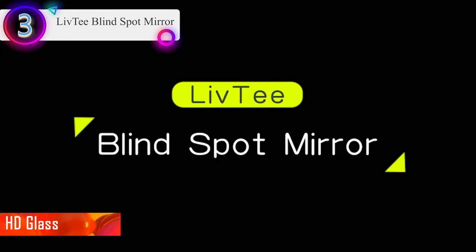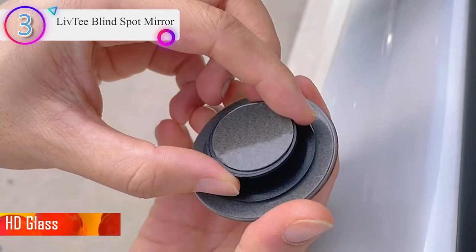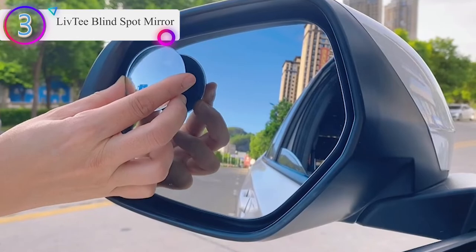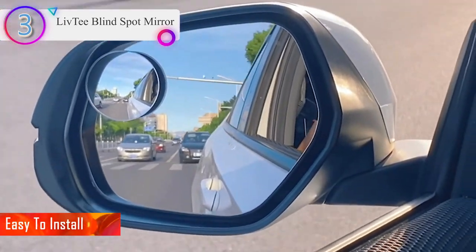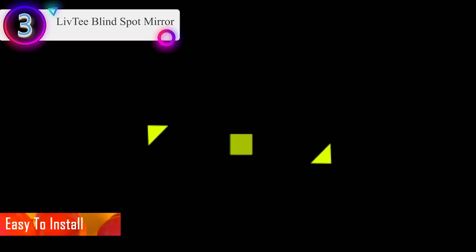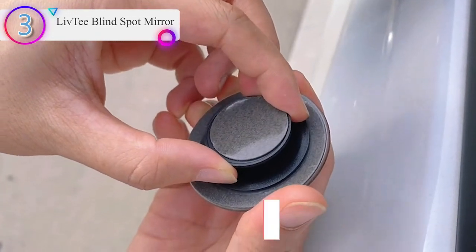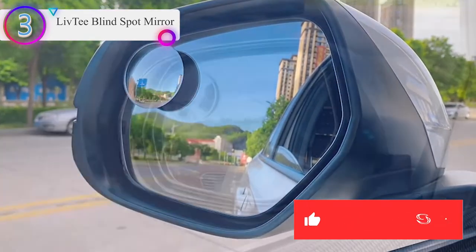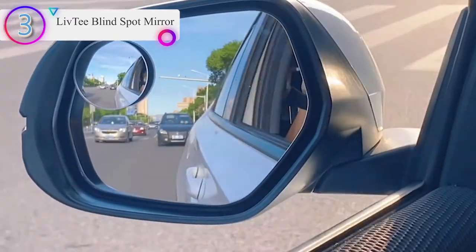HD Glass: the 2-inch HD glass curved blind spot mirror is frameless and has a slim design, IP65 waterproof, rust-resistant, convex ultra-thin HD glass, and no-haze rear-view side mirror. Easy to install — clean your original car side mirrors, then stick the blind spot mirrors to the mounting bracket and install them on the side rear-view mirrors. Any issues or questions, please feel free to contact us — we are always here to satisfy all of you.